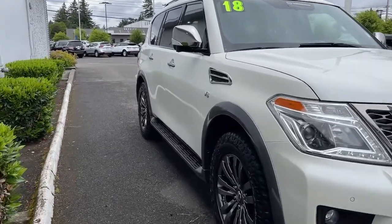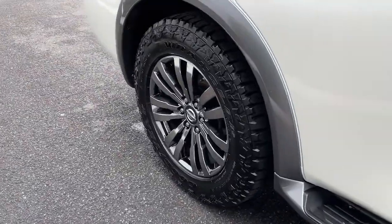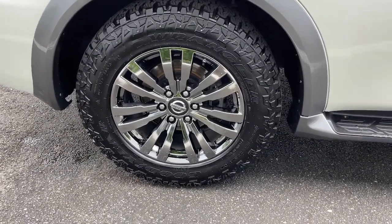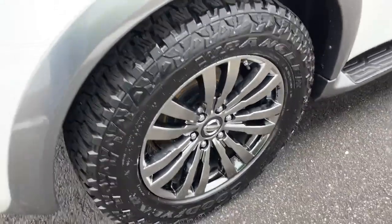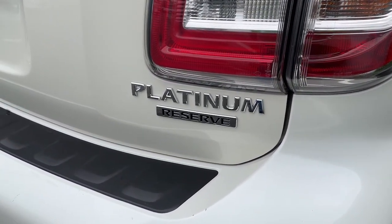The following are some of this vehicle's highlighted options: sun/moonroof, keyless entry, navigation system, chrome wheels, woodgrain interior trim, adaptive cruise control, keyless start, power liftgate, backup camera, and heated mirrors.